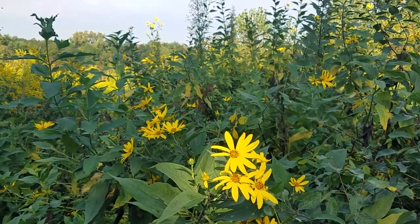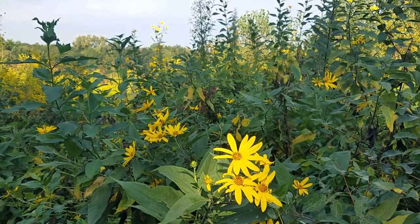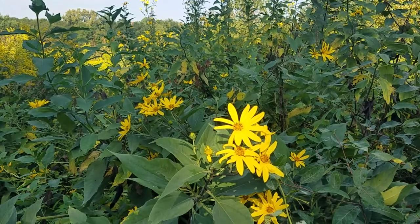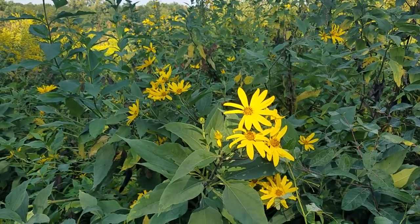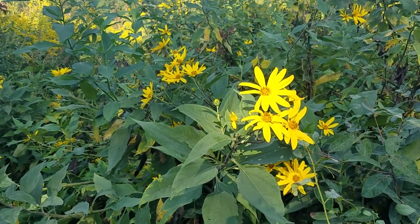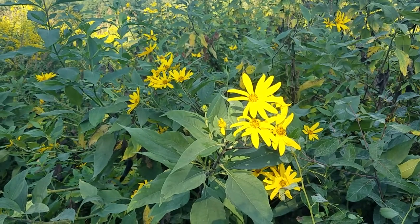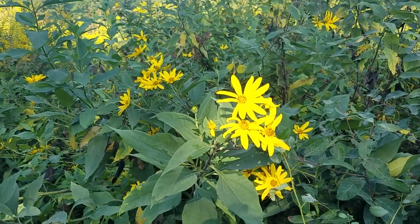This magnificent plant — this really tall, beautiful sunflower that we are looking at — is Jerusalem artichoke, Helianthus tuberosus. I'll put the correct species name in the description. This plant blooms late, likes fairly moist soils, and is well-timed to the monarch migration and to any other late-season migrators or those just looking for food.